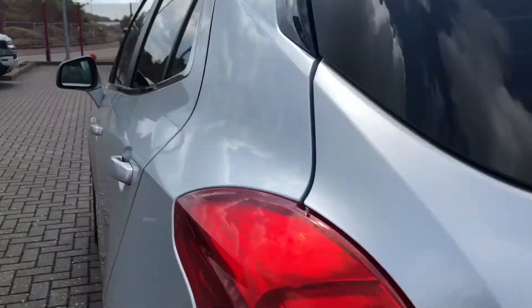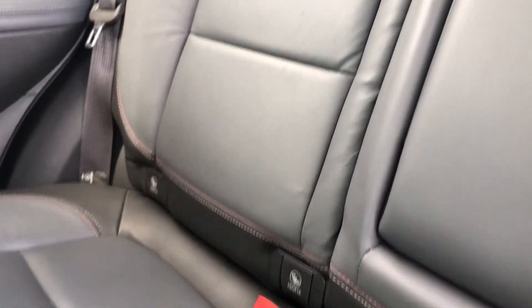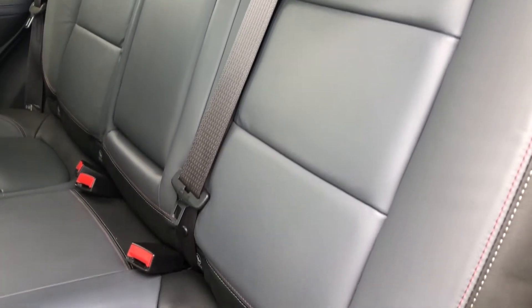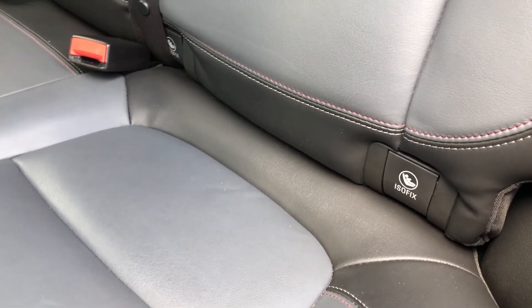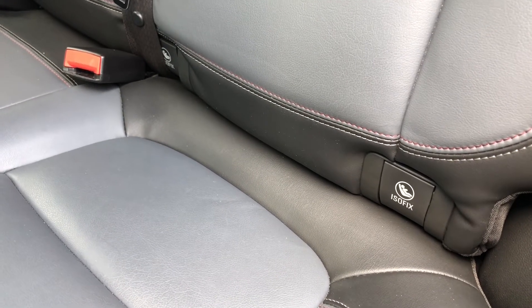Going into the rear seats now — opening up, you can see they're made out of full black leather, which really does add the finishing touches to a stunning looking car. It also provides utmost comfort for not only the driver but the passengers as well. The rear seats do come with ISOFIX points, so if you need to attach child seats, you'll have peace of mind that they'll be safe while travelling.